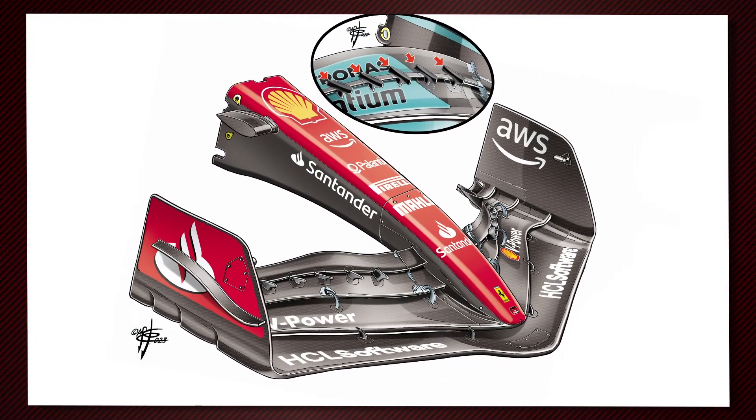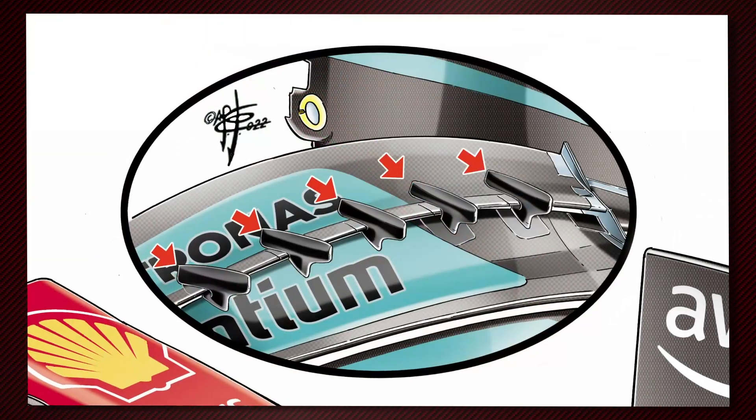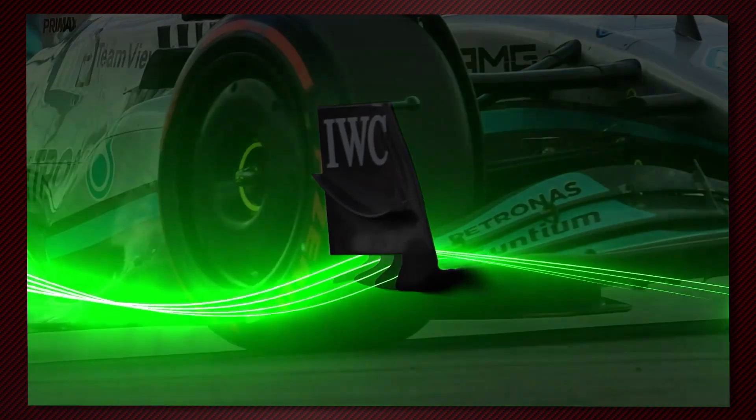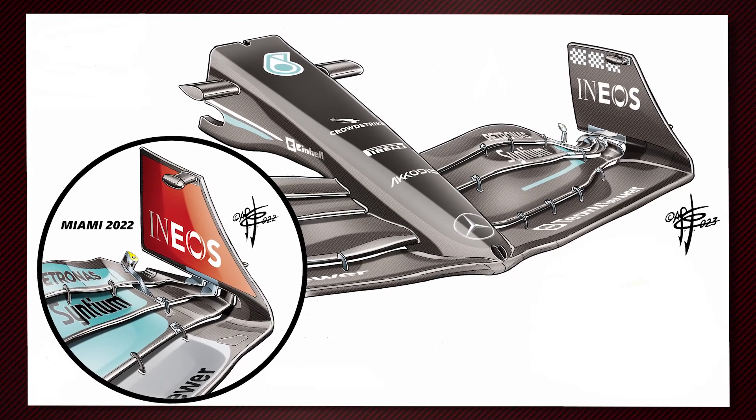So the first thing is the Ferrari front wing and those slot gap separator brackets which have an aerodynamic function. As you mentioned, Mercedes introduced those at the back end of last season — they first appeared at the US Grand Prix and they intended to race them in Mexico. That was part of a larger upgrade to the front wing, and in the end, because of the arguments that ensued, Mercedes decided not to run those brackets. The rules have since been changed to allow them, which is why we've seen them on the Ferrari. Mercedes suggests they don't offer a huge amount of performance, but I think we'll probably see a lot of teams move in that direction over the course of the season.